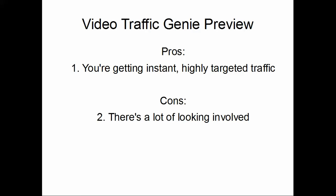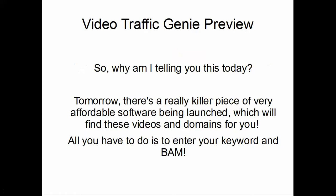The pros of this method are that you're getting instant, highly targeted traffic. The con is there's a lot of looking involved. I was playing around for a few minutes before this video — I just chose surfing as a niche — and it took a while before I really found what I was looking for. But when you find it, you've got a video already ranking and getting traffic, and you can redirect that link to wherever you want.